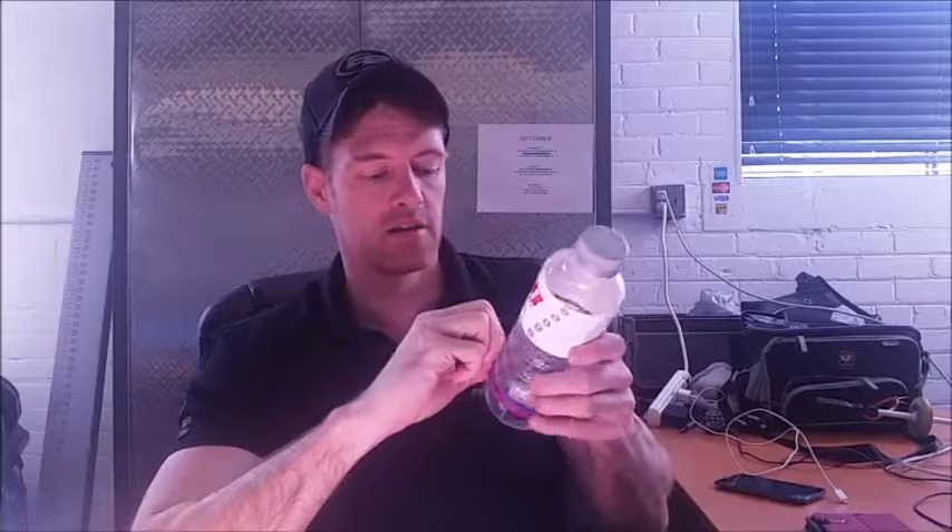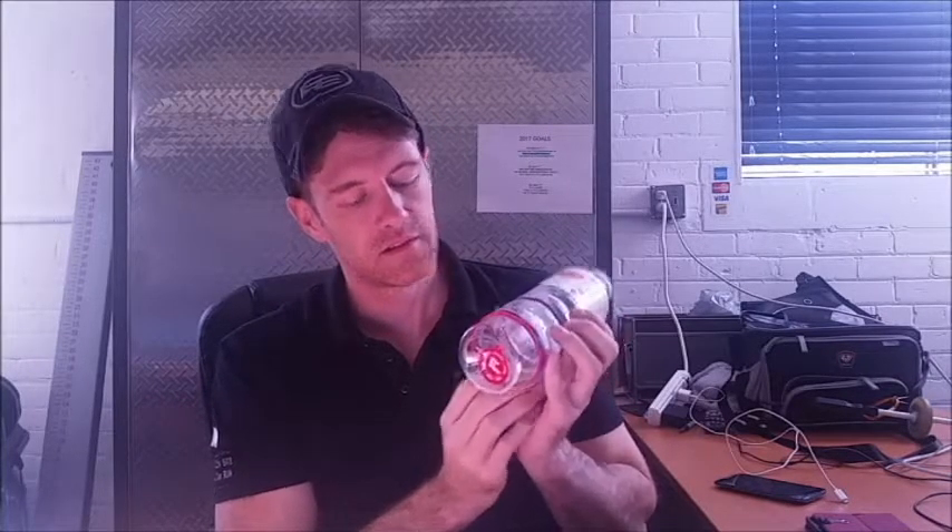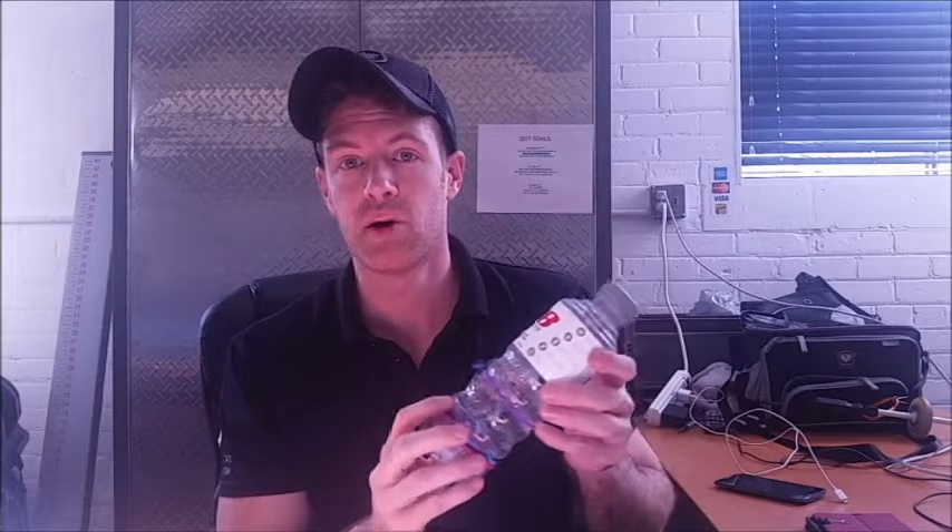Life hack number six: if you only want to bring one water bottle with you, try grabbing a bottle and putting hair ties on it. Whenever you finish drinking a full bottle, take one hair tie and move it up. It reminds you that you've drunk one bottle. Hopefully by the end of the day you have all five hair ties moved to the top and you're good to go.